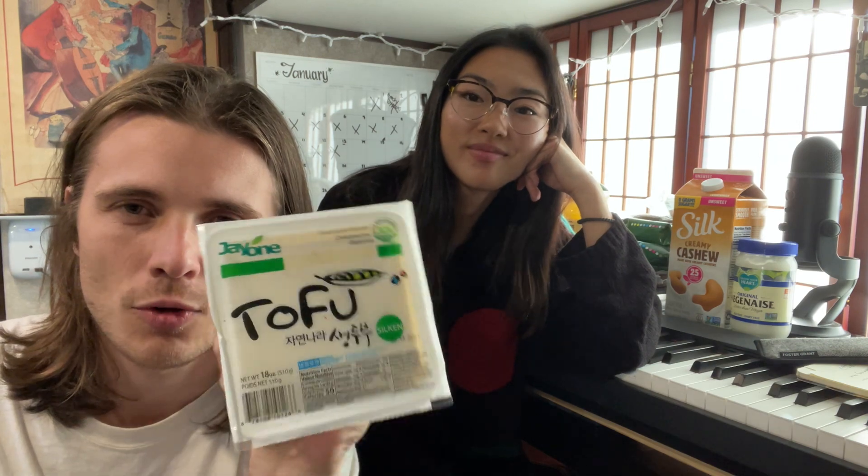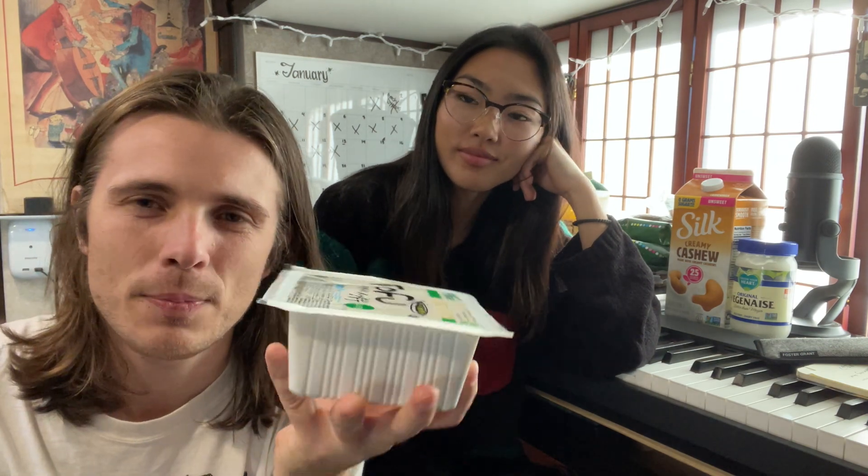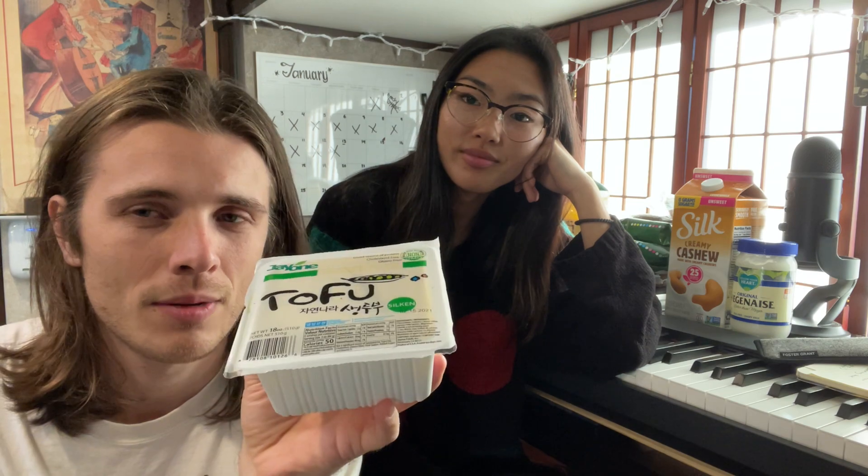Tofu is what gives veganism a bad rep but I think people have tried it soft and didn't like it. Personally I don't like soft tofu — she grew up on tofu and loves the soft kind — but I like it a little more firm, extra firm.